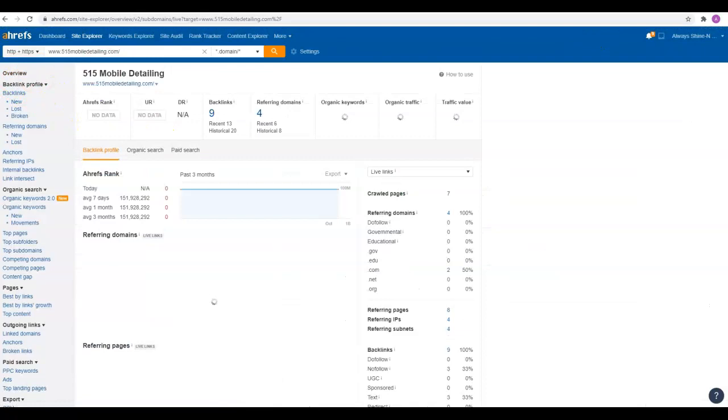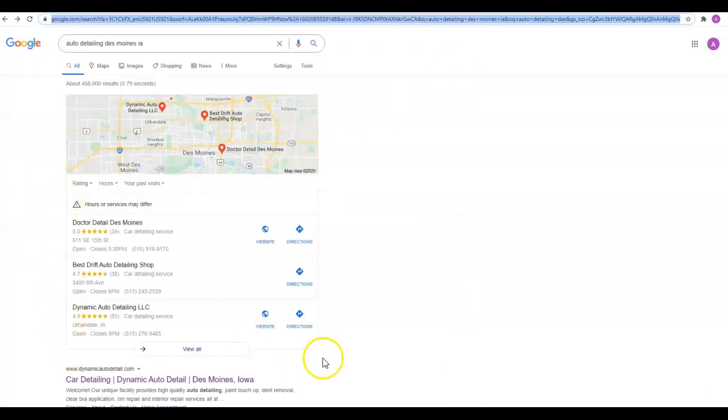The other thing I want to look at is citations. This right here is your Google Map Pack. Citations are one of the things that help you get into this. It is not the only factor, but it is one of the key factors to getting up here into this top three on the map pack. A citation is your business name, address, and phone number in multiple directories across the internet — such as Yelp, Yellow Pages, Merchant Circle, Better Business Bureau. There are literally thousands of them out there. You want to get your name, address, and phone number into those directories exactly the way that it's listed on your Google My Business page.